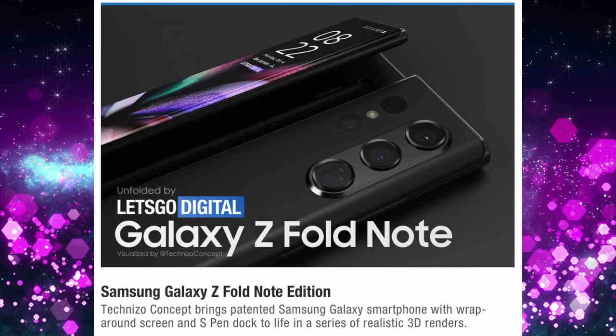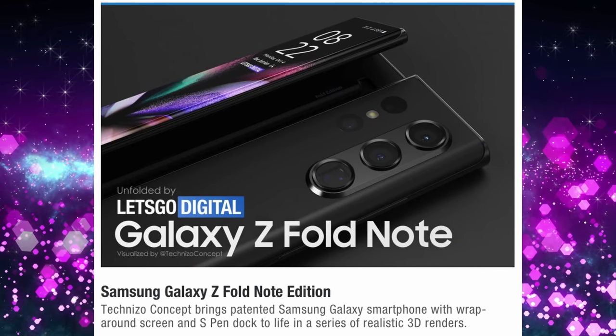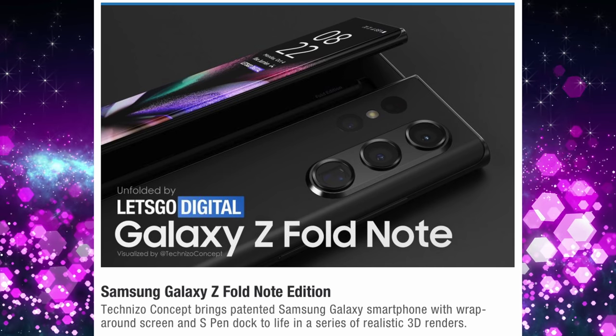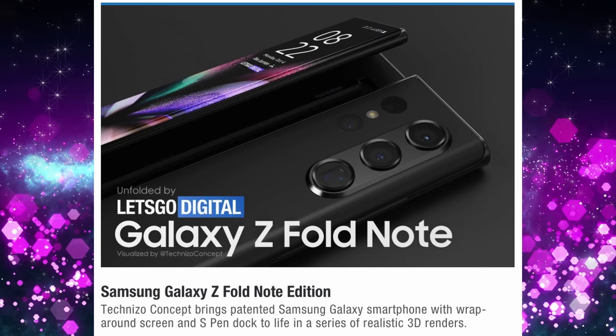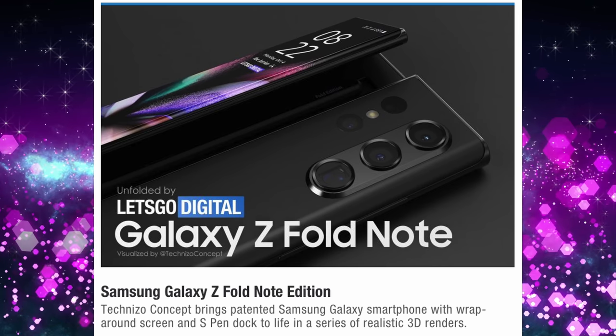Next up is taking the best of both worlds — a folding phone with a changed design, plus a Note phone — putting those two together to create an amazing looking device. These are coming from some trademarks that Samsung has put in, and Let's Go Digital has created renders. They're calling it the Galaxy Z Fold Note. Teknizo Concept is the person that created these, bringing patented Samsung Galaxy smartphones with a wraparound screen and an S Pen dock to life in a series of realistic 3D renders.